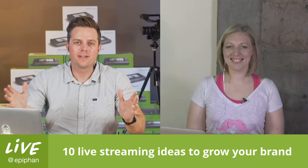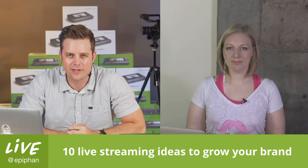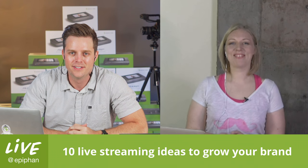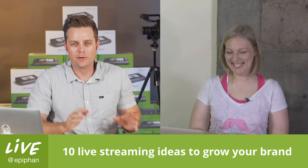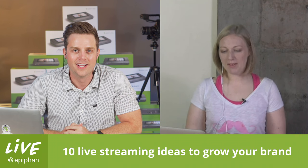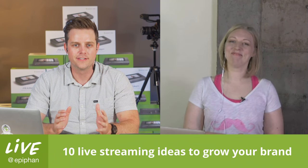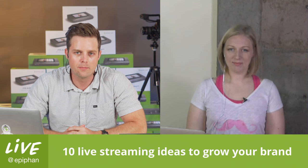Welcome to episode 70, this is Live at Epiphan. I'm here in the Epiphan studio in Ottawa, and joining me today is my colleague Marta. We're doing a little side-by-side here — Ottawa and Palo Alto. We've got a great topic today: 10 live streaming ideas to grow your brand.